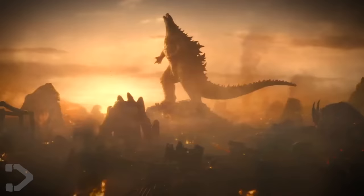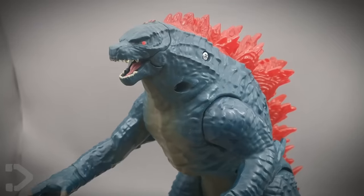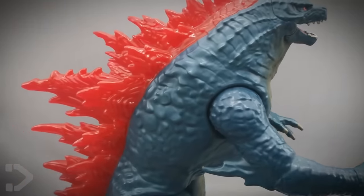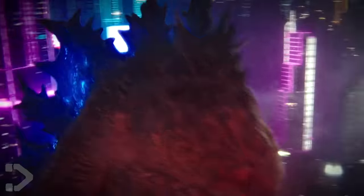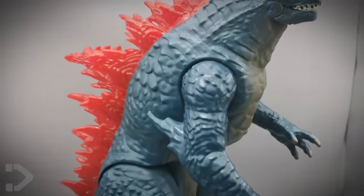I preferred those jagged dorsal plates and the more sauropod-like feet, but overall it still looked like Legendary Godzilla. But now going to this, it's super different. It really boils down to that waist — where are his organs? In the previous designs it looked like he was muscular and built, but now it looks like his waist wouldn't be able to hold up the top half of his body. And look how large his arms are — they've practically given it human proportions.